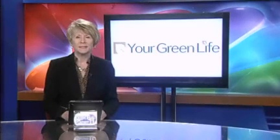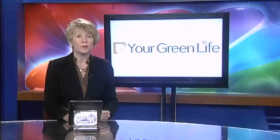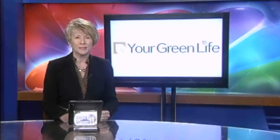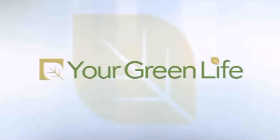For one Minnesota company, Christmas can't come soon enough. Based in Minneapolis, the small company hopes to spread the word about their sustainable trees. In this week's Your Green Life, meteorologist Adam Lorch heads south to see what the sustainable tree is all about.